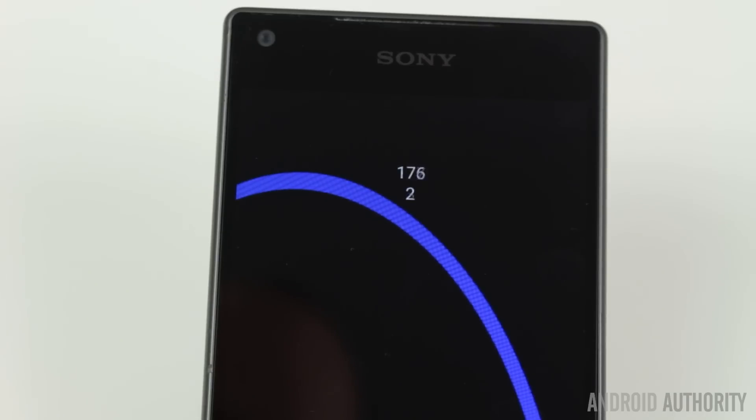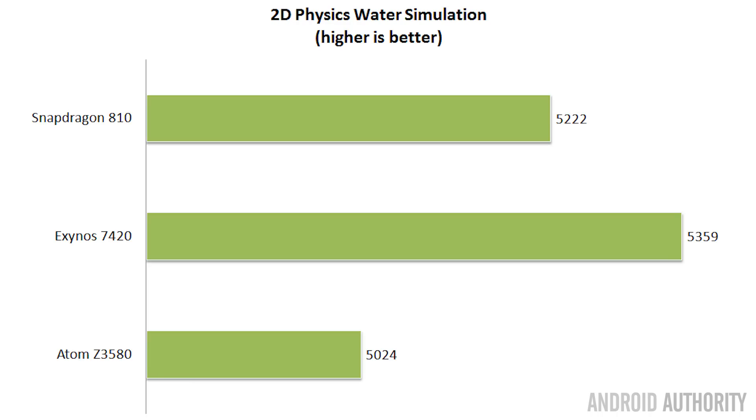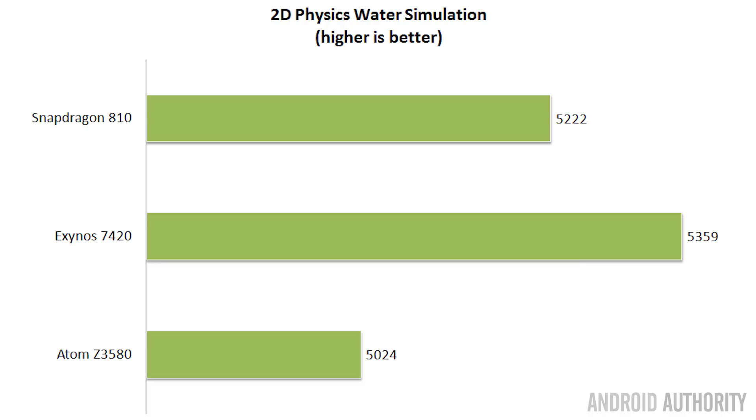My second custom test is a 2D physics simulation that drops water into a container, requiring the CPU and GPU to track all the droplets and motion. A new drop is added every frame, and if the CPU can't keep up it drops frames. The maximum score is 5,400. The Note 5 scored 5,359 — only 41 frames dropped. The Snapdragon 810 scored 5,222. The Atom chip dropped nearly 4,000 frames and simply couldn't cope. Using my unpublished benchmark, the Atom performed really, really badly.